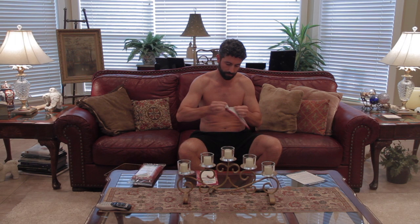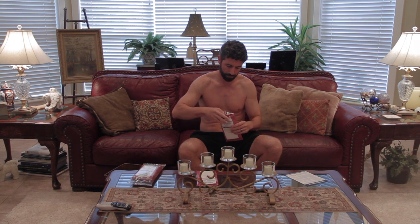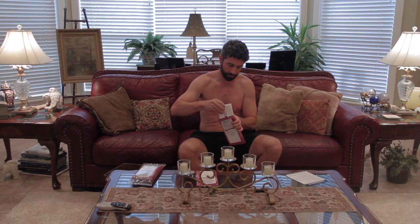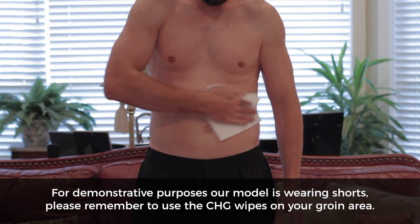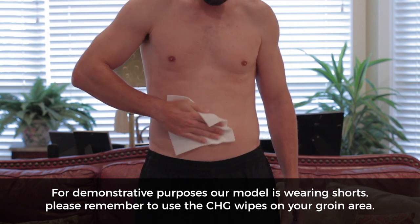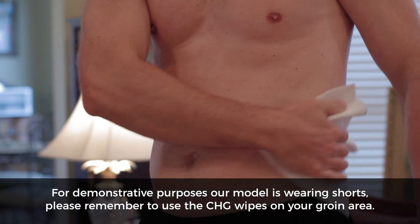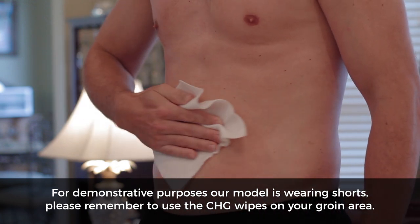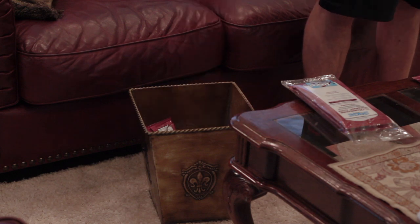Open the second packet and take out the wipes. The third wipe is for your abdomen and groin areas. Don't use the wipe on the mucous membrane of your genitals — your private parts, vagina, penis, or rectum. Pay attention to your belly button area. Throw the cloth away and allow these areas to dry.